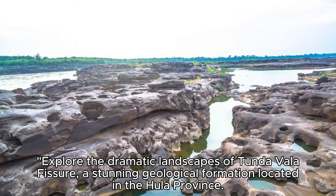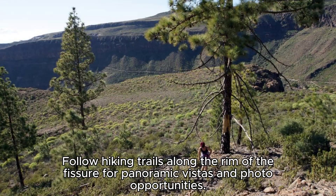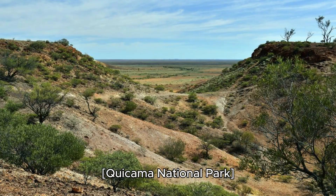Tundavala Fissure. Explore the dramatic landscapes of Tundavala Fissure, a stunning geological formation located in the Hula province. Carved by ancient volcanic activity, this deep fissure offers breathtaking views of the surrounding valleys and mountains. Follow hiking trails along the rim of the fissure for panoramic vistas and photo opportunities. Tundavala Fissure is a natural wonder that showcases Angola's unique geological heritage.